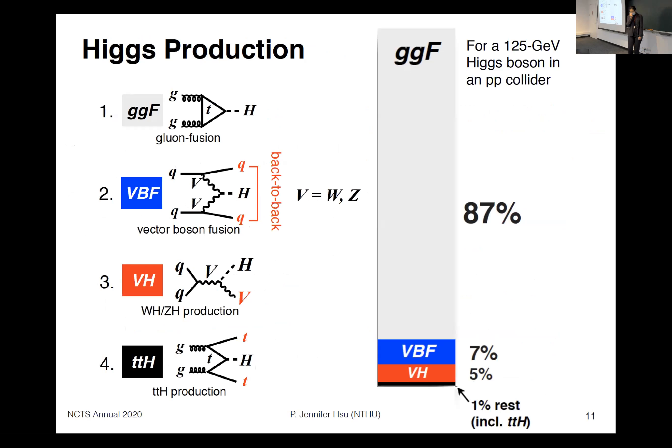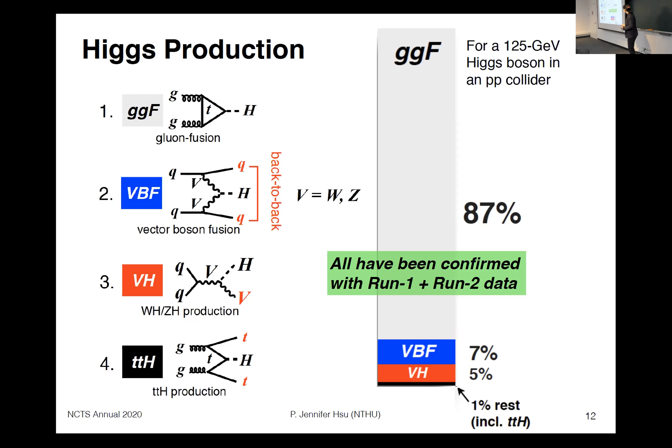So how much do we know about the Higgs? There are four major mechanisms for Higgs production at a proton-proton collider: the largest being gluon-gluon fusion, about 85 to 90% of the time, followed by VBF production, VH associated production, and finally TTH, which is the rarest. All four major production mechanisms have now been confirmed with Run 1 plus Run 2 data from the Large Hadron Collider.